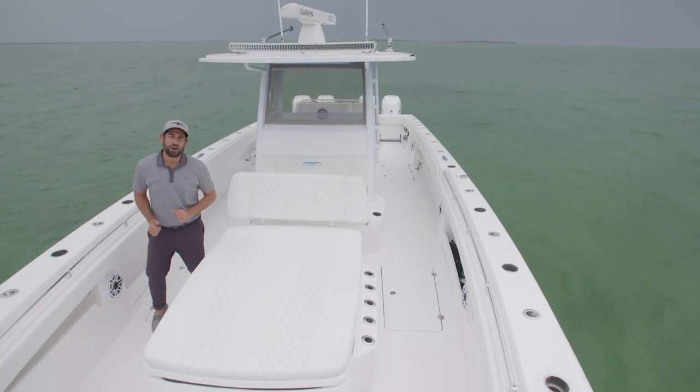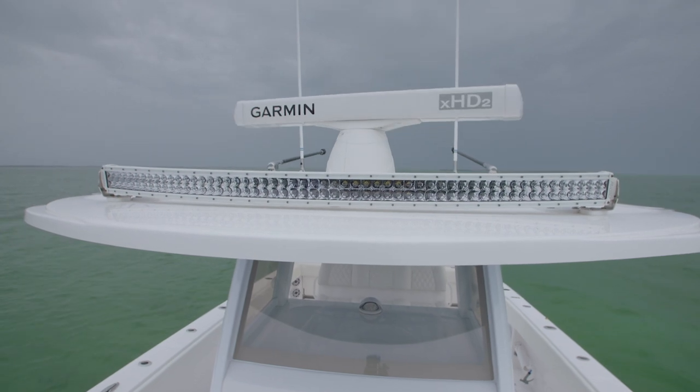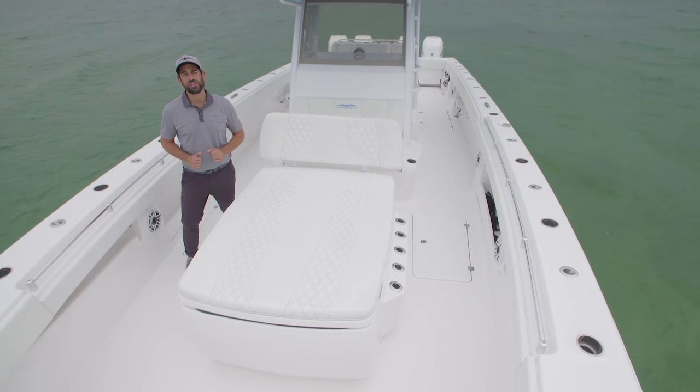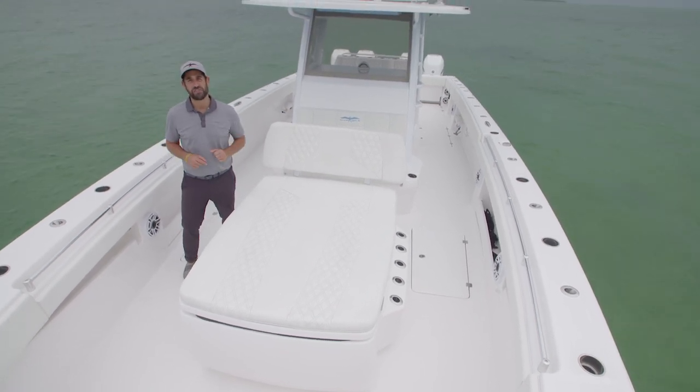At Invincible, we specialize in installing a myriad of options at the factory — including the Garmin radar spinning behind me, a rigid light bar, and Gemlux carbon fiber outriggers, among other things. When you're serious about building your boat, give us a call. I'm Rudy Tamarchio, and this is the 37 Catamaran.